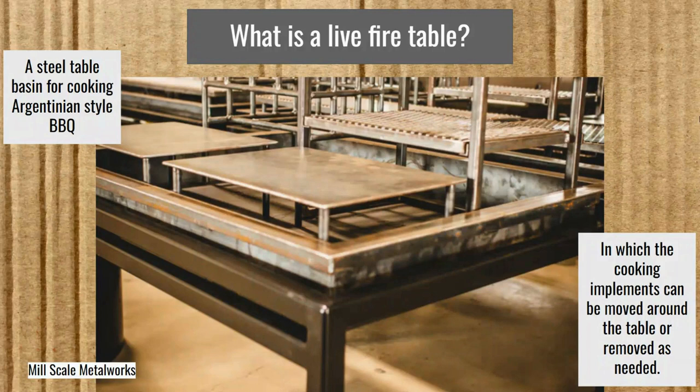But these live fire tables are a little bit different. This one here is from Mill Scale. It's Argentinian style barbecue in which the cooking implements can be moved around the table or removed as needed. Sometimes things like the cross can be added on from other Argentinian styles. So really it's an exciting style.